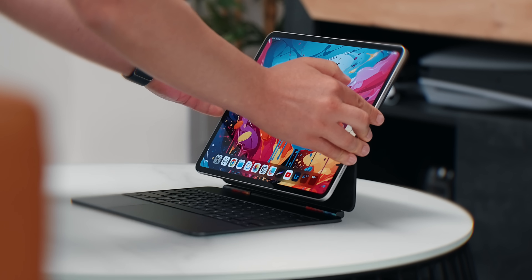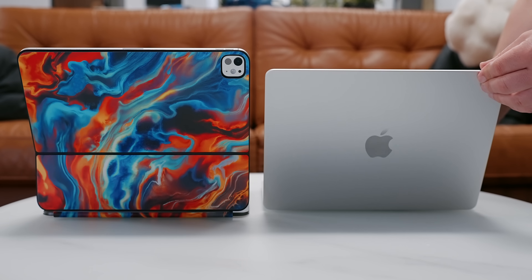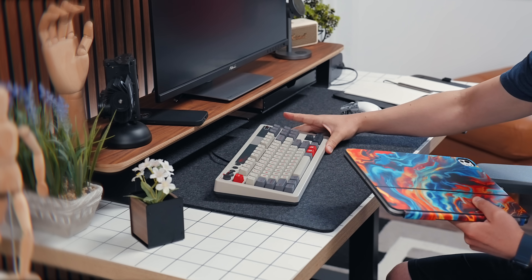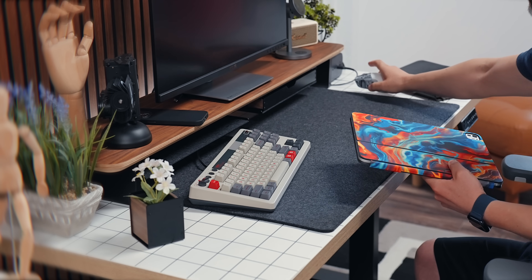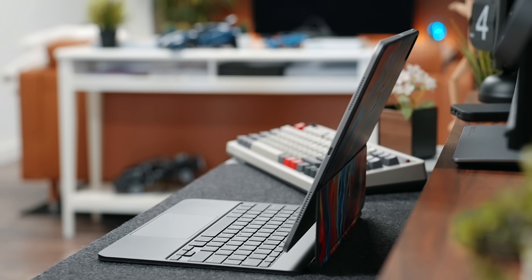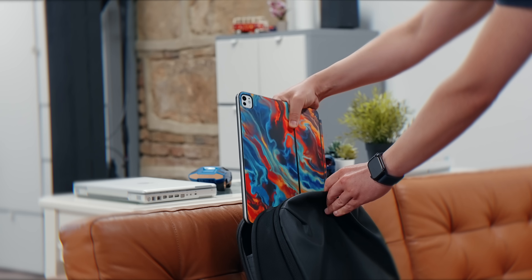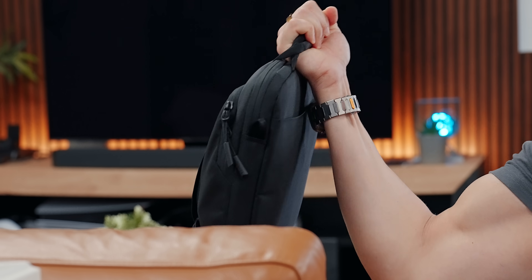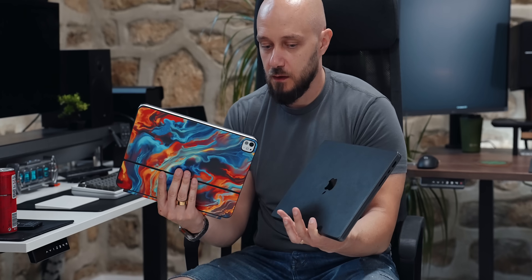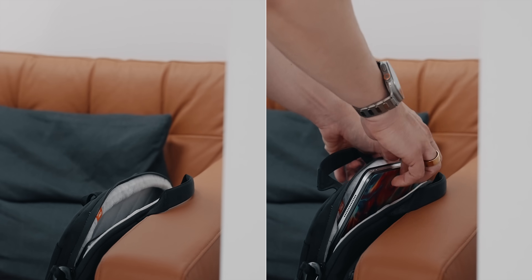Even though the 13 inch iPads, especially when paired with a Magic Keyboard, offer an experience close to a 13 inch MacBook Air, you'll definitely feel them in your sling or bag. Pulling out a 13 inch iPad with a Magic Keyboard is a deliberate act — you need to clear some space on the table. If you're packing it alongside a laptop, things get pretty heavy. Now that I have my 14 inch MacBook Pro and the 13 inch iPad Pro, I really have to think twice before leaving the studio. Holding 3 kilos on my back isn't exactly appealing.